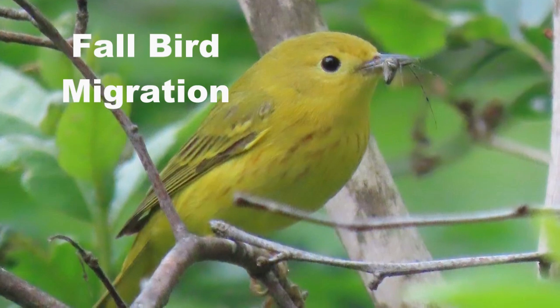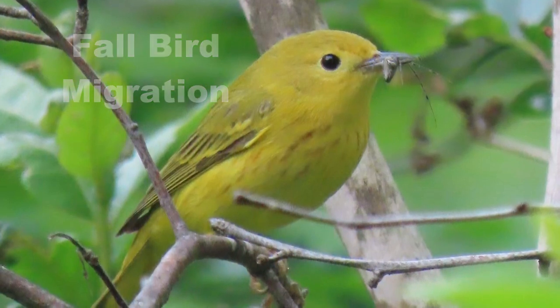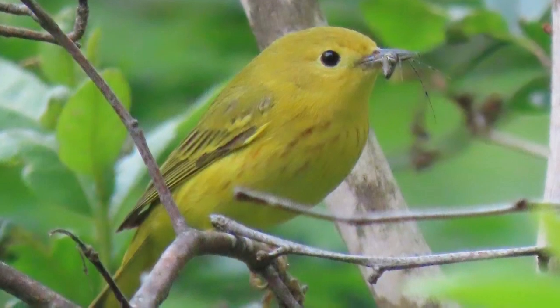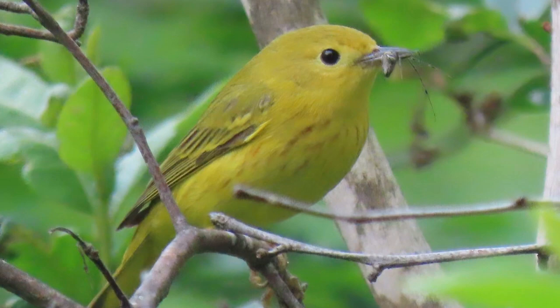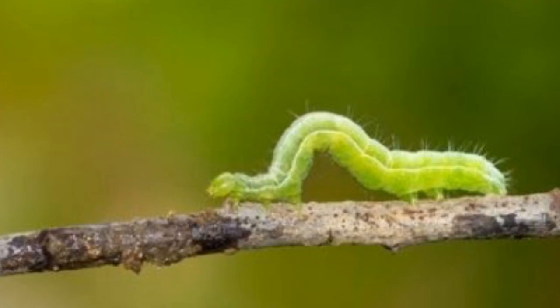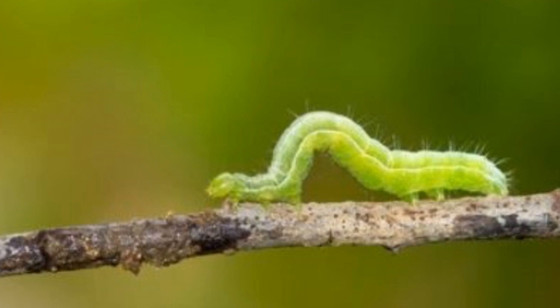Many of the songbirds that we know, like this yellow warbler, migrate north in the spring and south in the fall. They do it so that they can raise their young in places where there's lots of food, as in these northern forests. The forest ends up providing all sorts of food, like this caterpillar, and hungry baby birds need many of these caterpillars to survive.